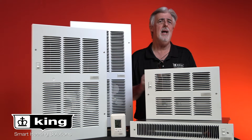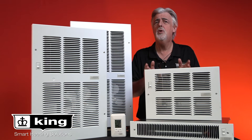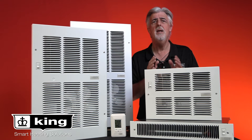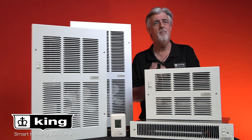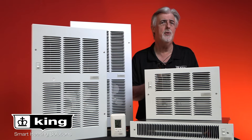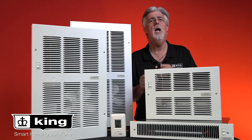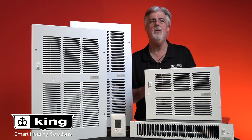But how does a King hydronic heater work? The concept is simple. Why have two heating sources in your home when one hot water source can be both the domestic hot water and your home's heating system? King's hydronic products use the heat from an existing hot water source and pass it through a copper tube heat exchanger with highly efficient aluminum plate fins to gently push the air into your home.